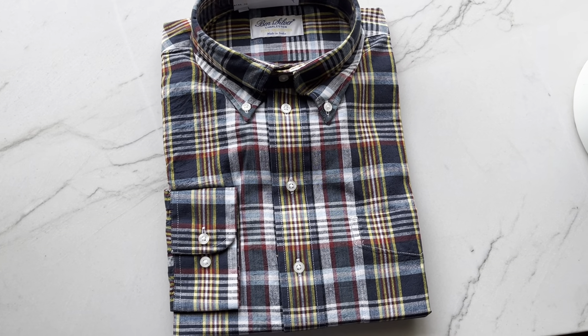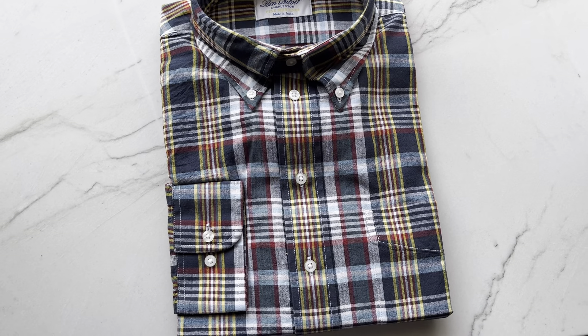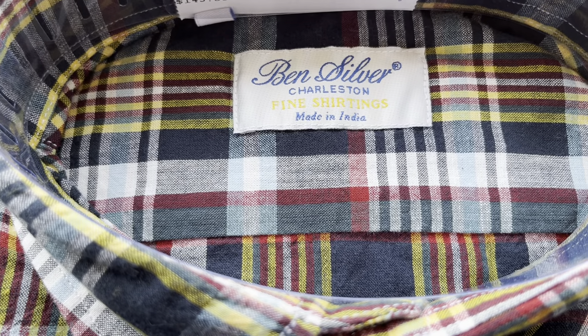Welcome to Fashion Sense for the Wise and Stylish. Today, we're going to be talking a little bit about this beautiful Madras shirt from Ben Silver, out of Charleston, South Carolina.